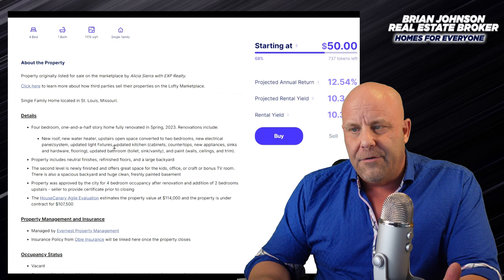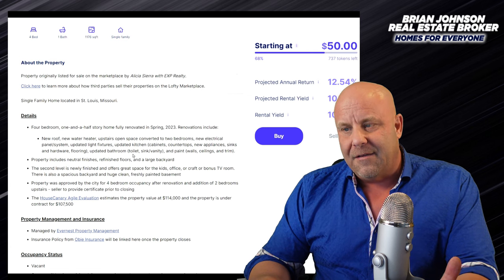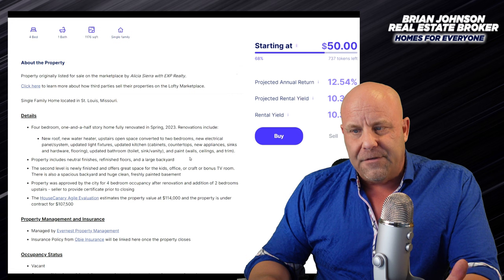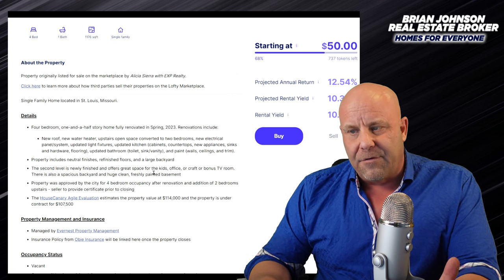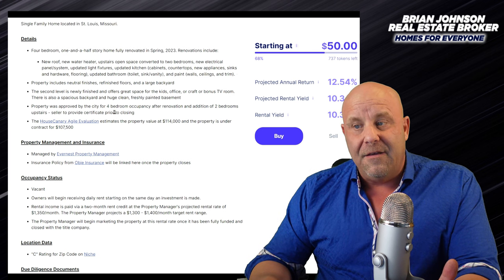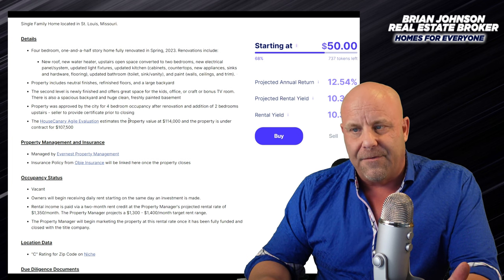New roof, new water heater, upstairs open space converted to two bedrooms, new electrical panel system, updated light fixtures, updated kitchen with cabinets, countertops, new appliances, sinks, hardware, and flooring. Updated bathroom, toilet, sink, and vanity, and updated paint on walls, ceilings, and trim. The property has neutral finishes. The second level is newly finished and offers great space for kids. The property was approved by the city for a four-bedroom occupancy after renovation and addition of two bedrooms. That's good - that's been done.